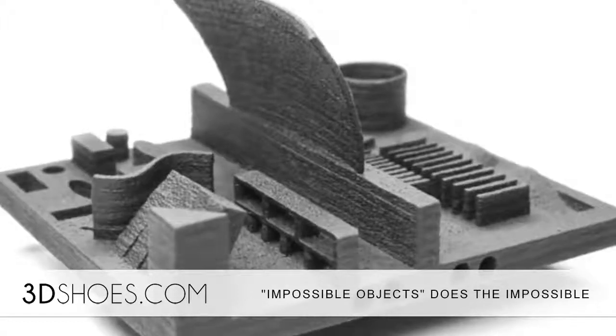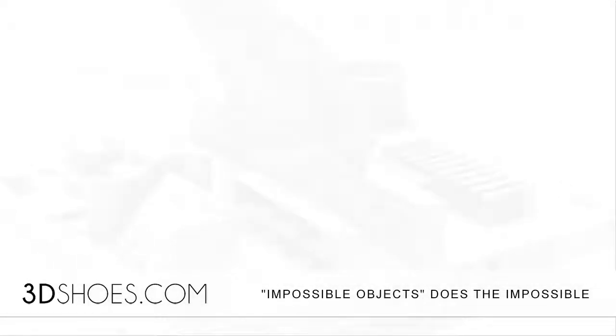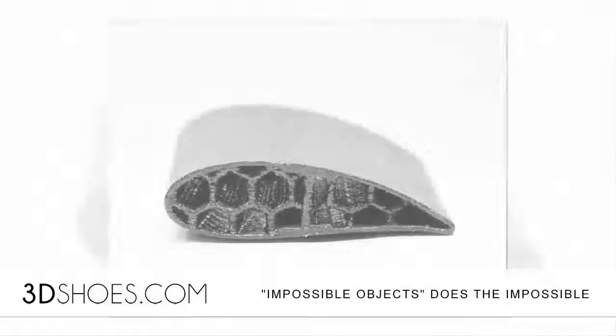3D Shoes is keenly interested in this because the latest Nike cushioning technology, ZoomX, is using a full-length carbon-injected plate within the midsole.